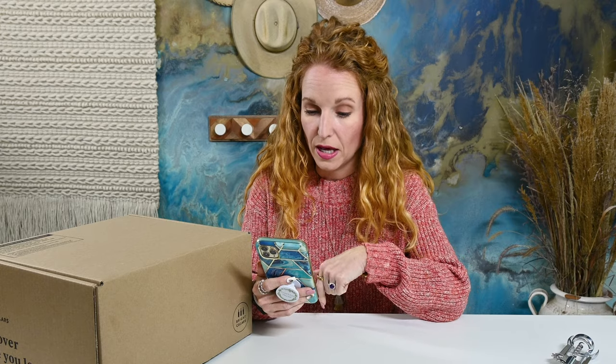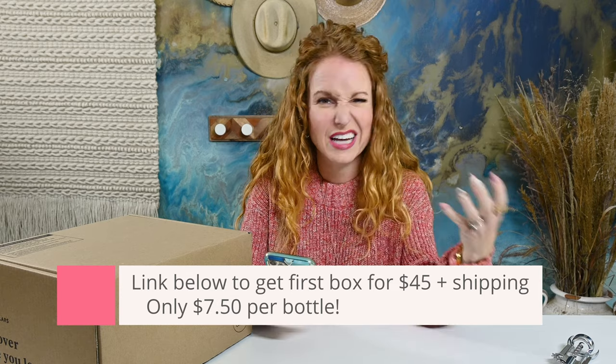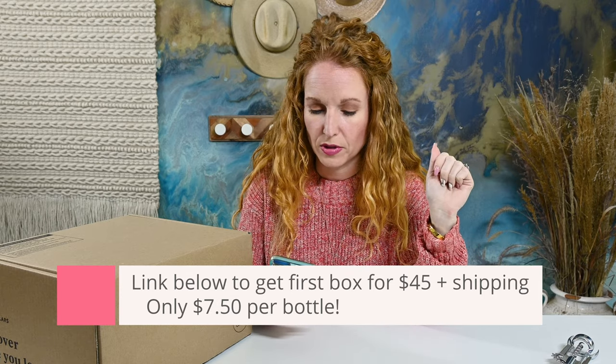It is a monthly wine subscription that is $80 plus the cost of shipping. If you want to give them a try, you can use my link below to sign up — it'll make your first box only $45 plus shipping. They didn't actually give me a coupon code, so you do have to grab that URL down below.